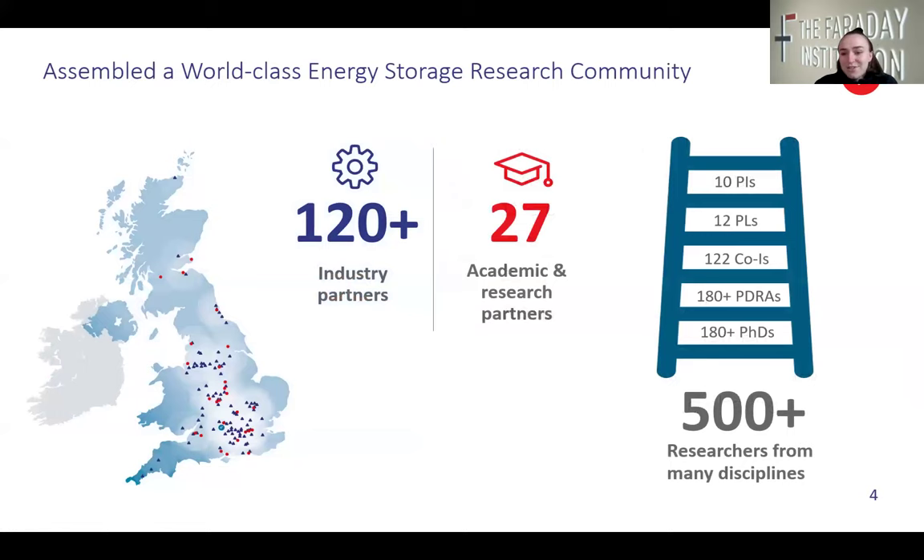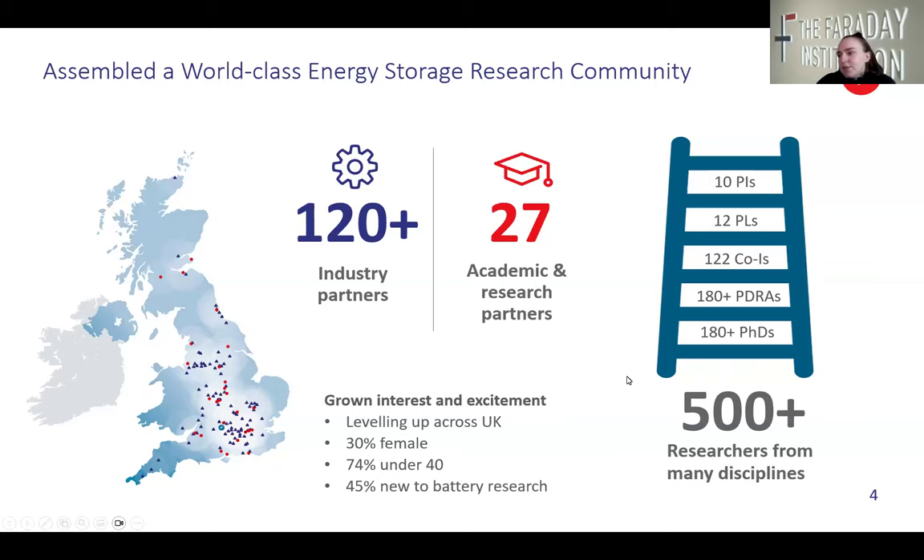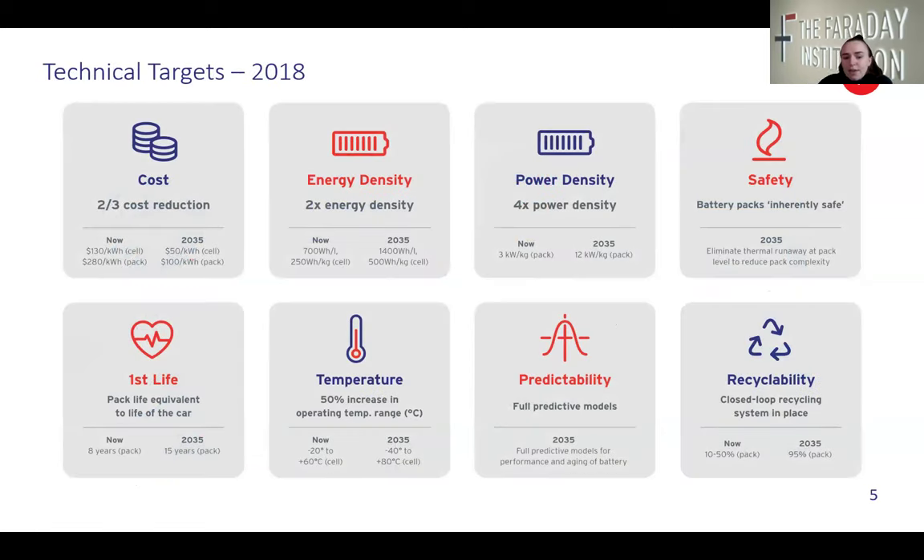I'm going to introduce you to the Faraday Institution. It's the UK's independent institute for electrochemical energy storage research. We have over 500 researchers up and down the country and we work with academics, people in industry and policymakers to make better rechargeable batteries, with a focus on growth and levelling up all across the UK and diversity as well.